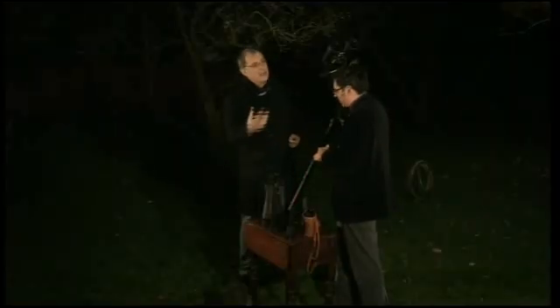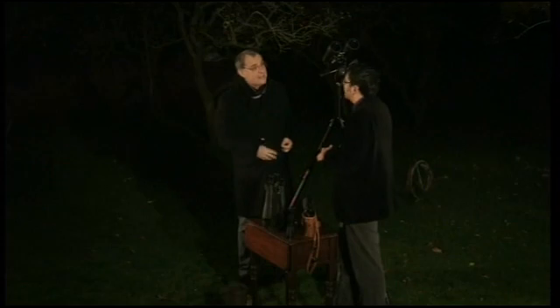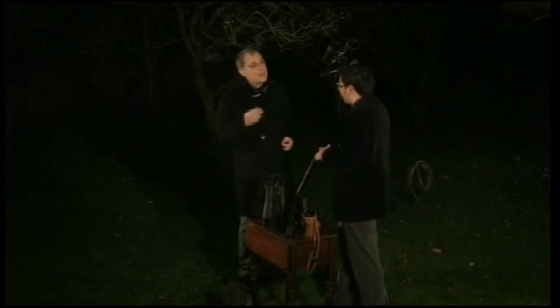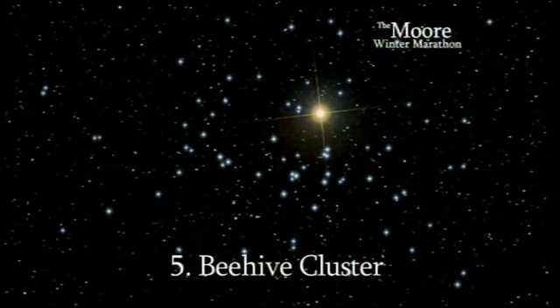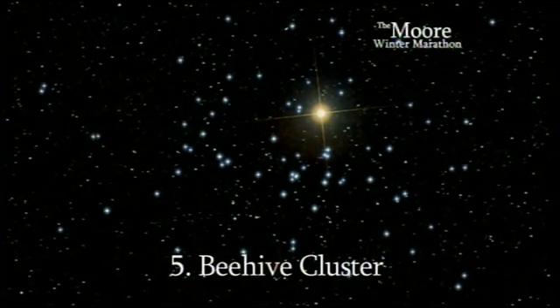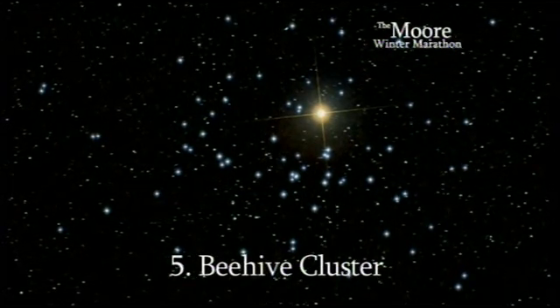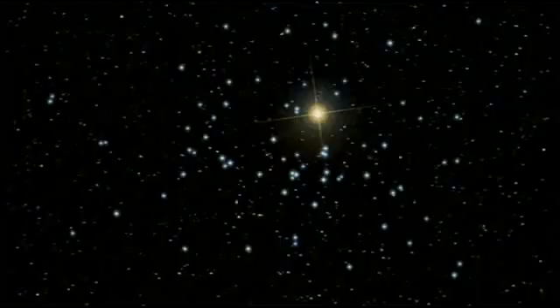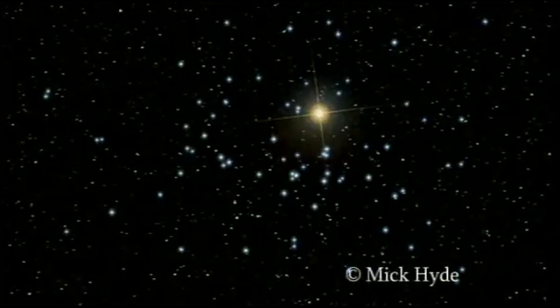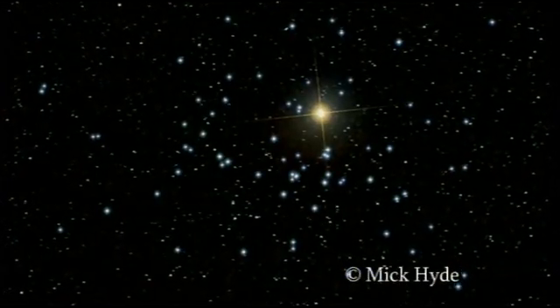Moving from outside our galaxy to something inside — the Beehive Cluster, M44. It's one of those objects that a telescope just does not do justice; too much magnification. You really want a small pair of binoculars and you get all these beautiful stars in this cluster. Quite interestingly, we now know that some of the stars within that cluster hold extrasolar planets, so it's a cluster of real interest at the moment.